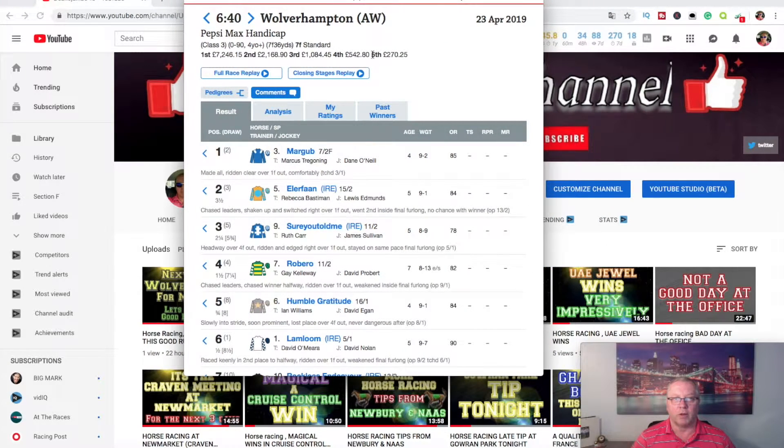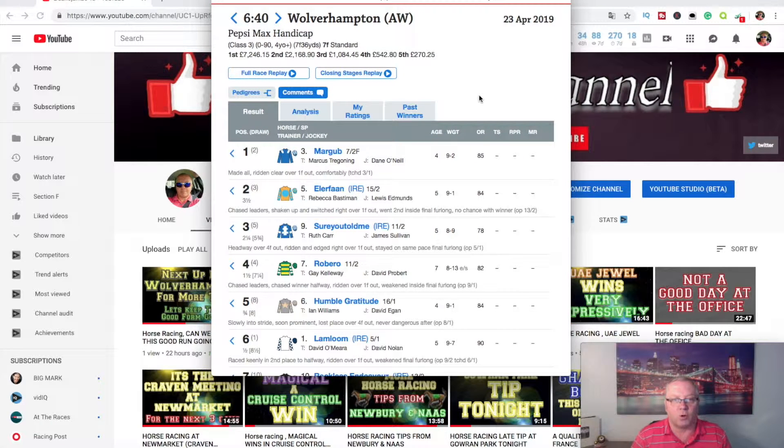We did it again - Margub, 6/40 at Wolverhampton, we done this one down to 80. We did say that Margub would be racing from the front, whether in front or in the first two, he would be up there because of Dane O'Neill - that's his type of ride, dictating from the front. Came out the stalls, got to the front after a couple of furlongs, took them around the bend, kicked on and absolutely bolted up. What a performance - good ride from the jockey, good horse, won it by three and a half lengths. Elephant in third, got a good price of 7/2 as well.